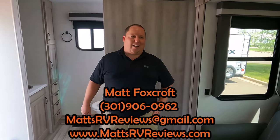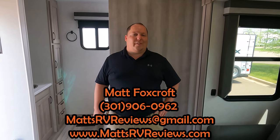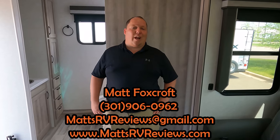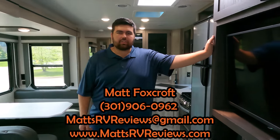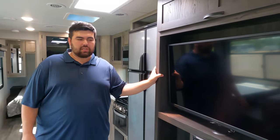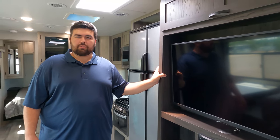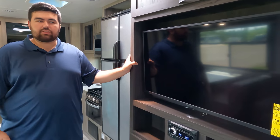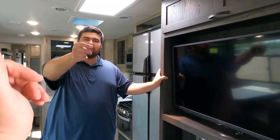Well, that's the review! Thank you so much for watching. If you have any questions, call, text, or email matsrvreviews@gmail.com or 301-906-0962, or go to matsrvreviews.com. If you're in the market for a couple's travel trailer like this, we'll put some great competitors on screen. We just became a Winnebago dealer so we'll be getting as many out to you as possible, and we're adding them in more of our stores. Make sure to leave in the comments three things you like and three things you dislike, smash the thumbs up, subscribe, and we'll see you next time!